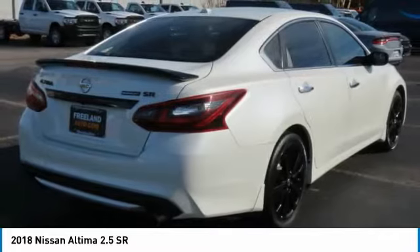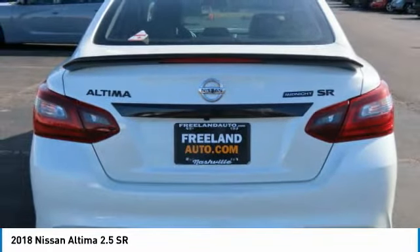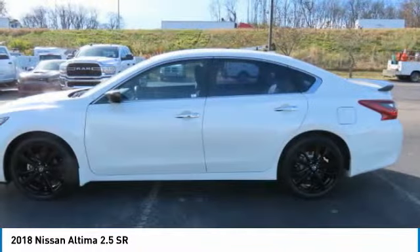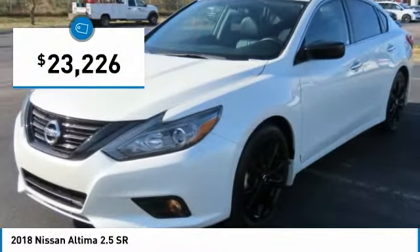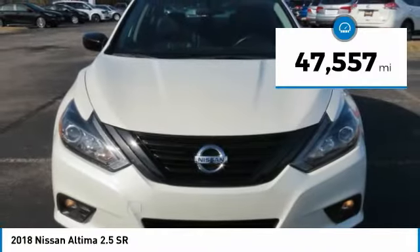Combine that with a powerful engine and standard airbags and over 5,000 quality and performance tests, and you'll see the Nissan Altima is made to drive and built to last and is priced below $25,000. This vehicle has less than 50,000 miles.